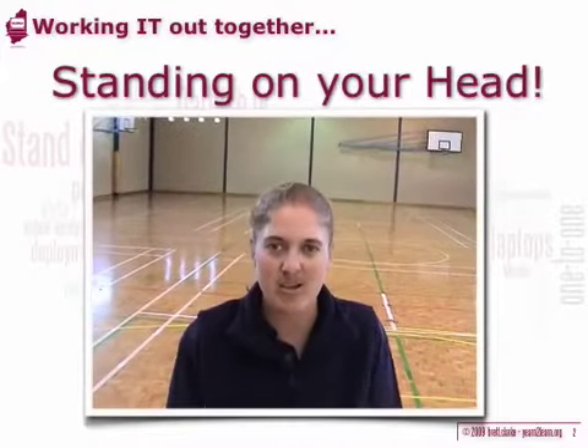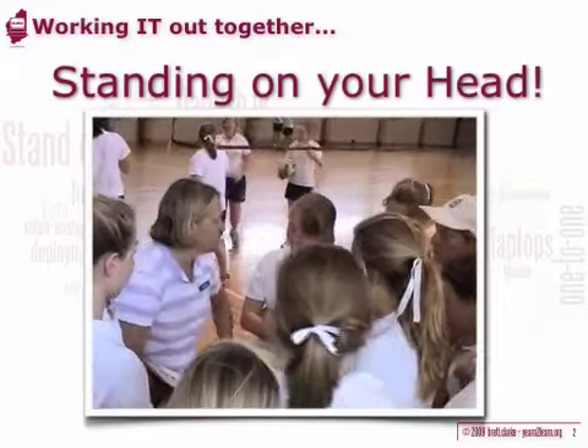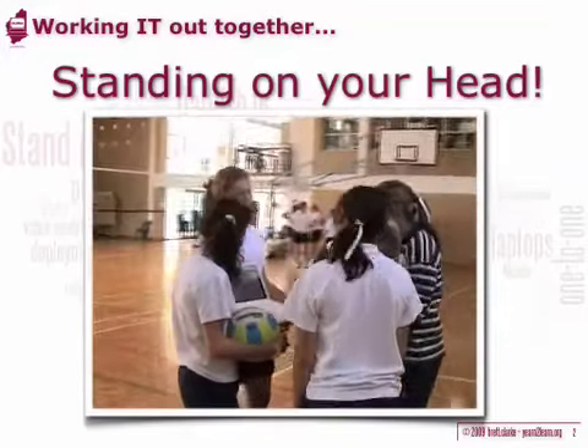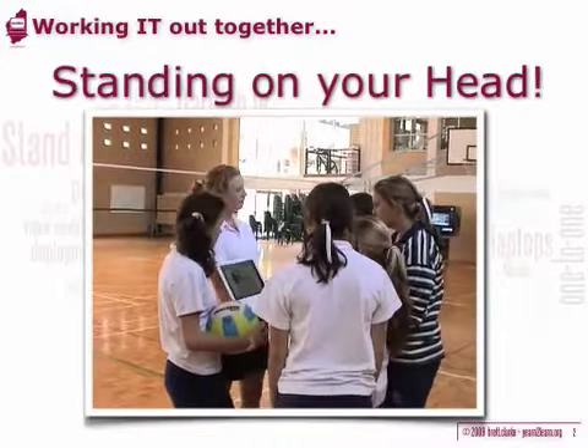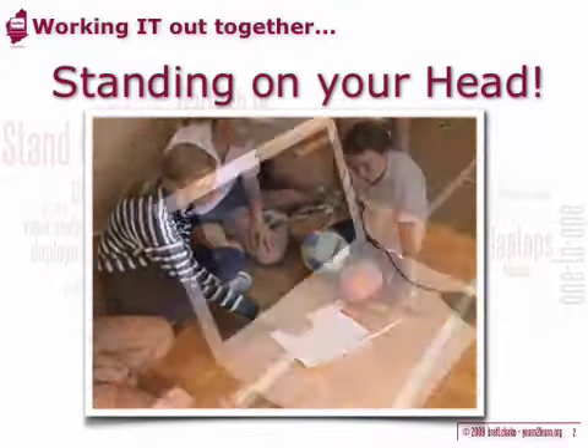We started with Dartfish about four years ago. It's been a progressive program, initially using it with the staff, and now we're at the point where the students will all have Dartfish Connect on their laptops for use in PhysEd and hopefully in other subjects as well.